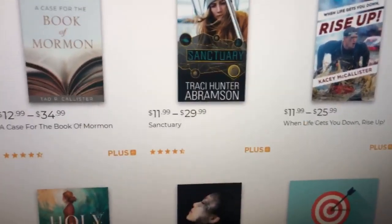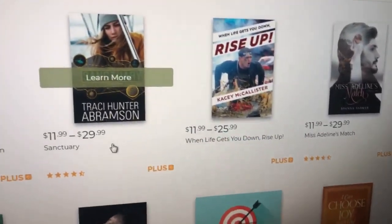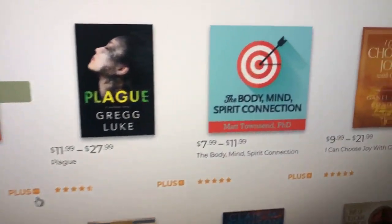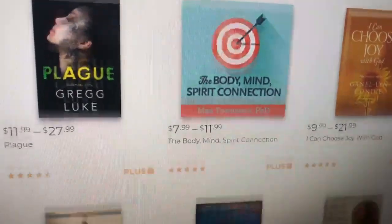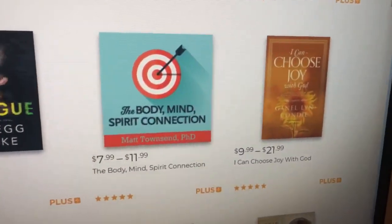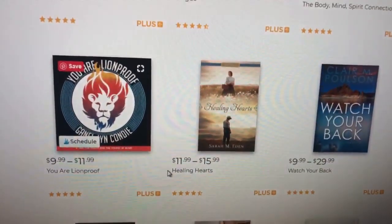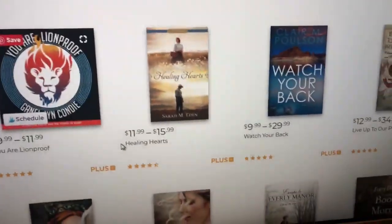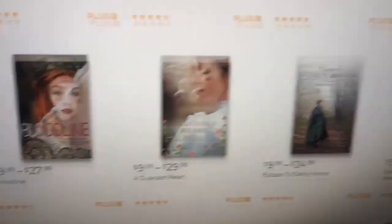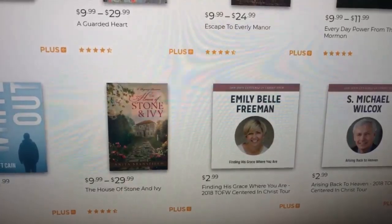So there's A Case for the Book of Mormon. Then there's Tracy Hunter, the Abramson Sanctuary book. There's different genres - there's gospel-related books, but there's also self-help, like Matt Townsend. He's an incredible radio host and deals a lot with relationships. Choose Joy by Gandalyn Connie - she's incredible. All of these books you can listen to in audiobook format, and if they have it in ebook format, that as well. There's also like novels, lots of different novels.